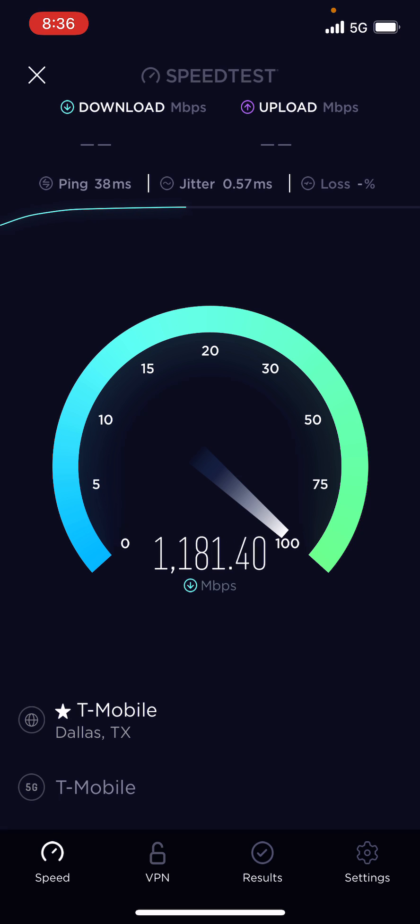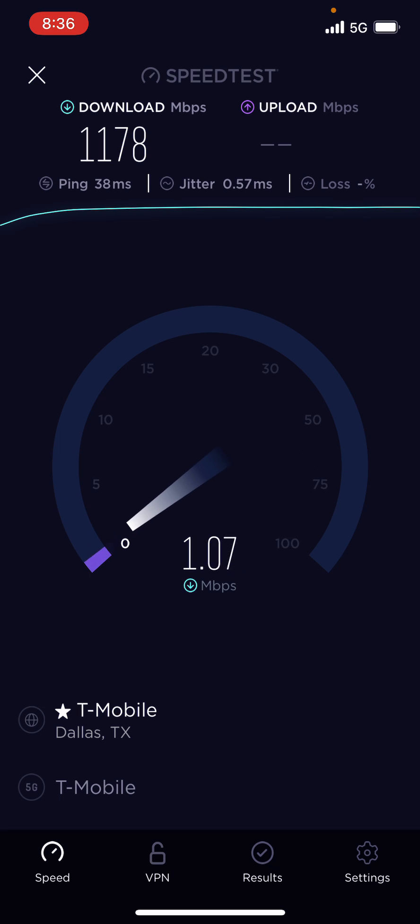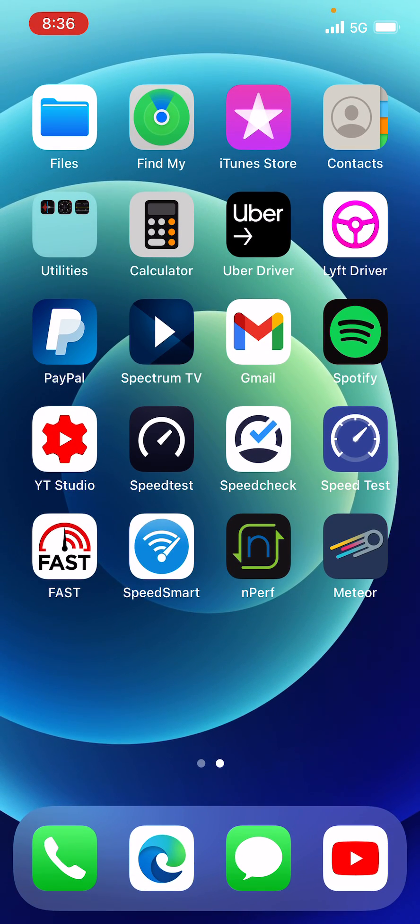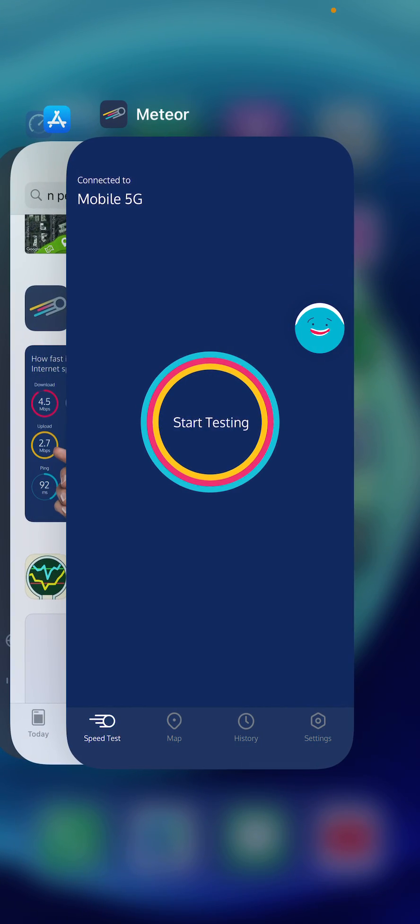1.1 gigabits per second — almost 1.2 gigabits per second. Pretty good, pretty good, pretty good — amazing! Alright, let's close that app out.